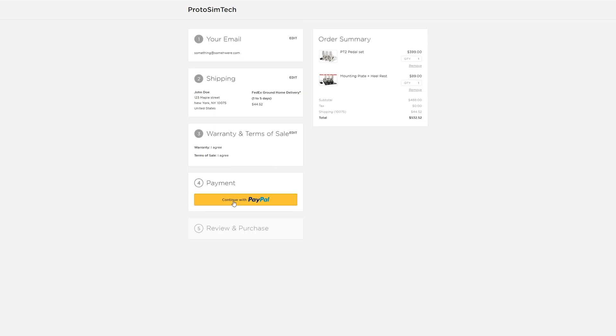Here's where you complete the payment. The only form of payment we accept is PayPal. Click the 'Continue with PayPal' button — a separate window will pop up where you can log into PayPal or type in your credit card number. I suggest having a PayPal account because that makes it faster. If you have to fill out credit card information, this takes time and someone may complete their purchase before you.